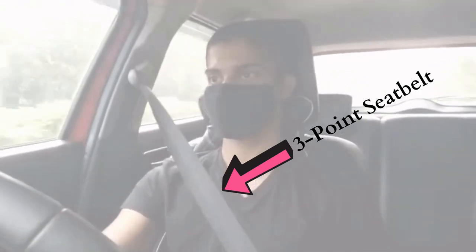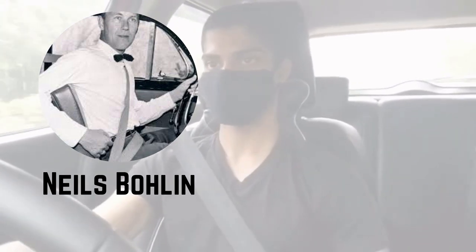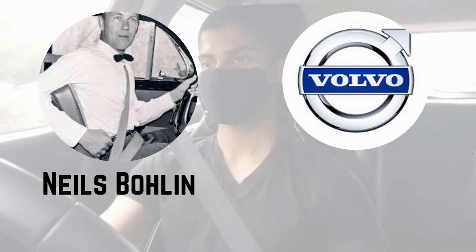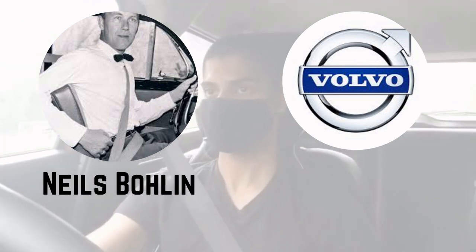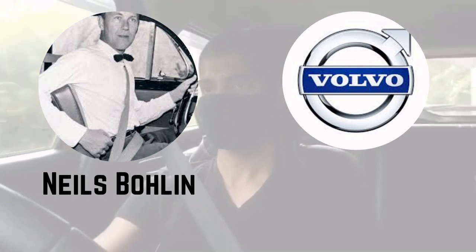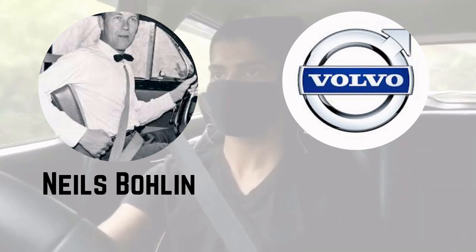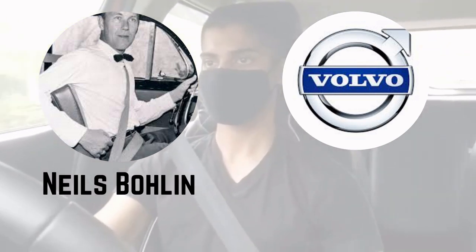This was later improvised by Niels Golan, a Swedish inventor working for Volvo, who made the modern three-point seatbelt that we currently use. At that time, a relative of the CEO of Volvo had died in a car accident, which prompted the company to promote car safety and make stronger and safer cars. Volvo could have made millions from this, but they made it free for everyone in the interest of safety. It is estimated that since its inception until the year of Niels Golan's death in 2002, the three-point seatbelt had saved over a million lives.